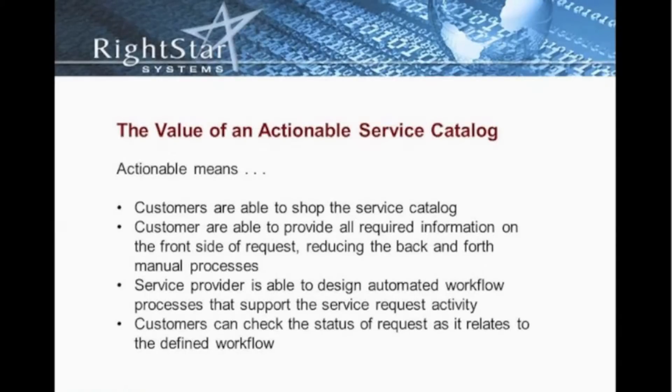Customers can check the status of those requests as it relates to the defined workflow. We're not just allowing the customer to go to a webpage and see that the status of the request is open or in progress. They can see that we're actually waiting on HR to perform a background check before we deploy the assets to a cubicle or to an office. They can see exactly where the request is in its entire process, not just simply that it's opened or closed or in progress.